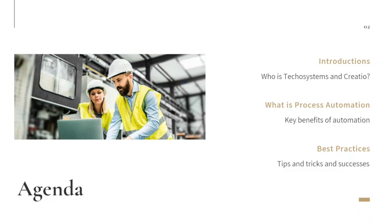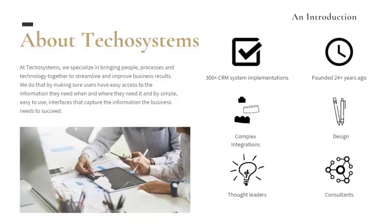To kick off, I want to introduce myself. For those who don't know who Techo Systems is — we've been a long-term partner with Central Data and are very friendly as their go-to CRM partner for quite some time.